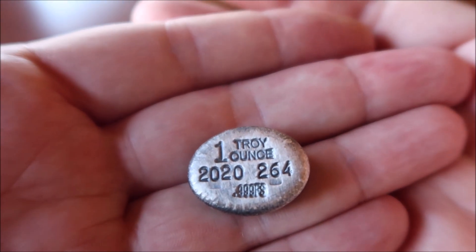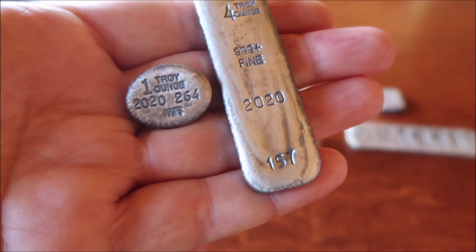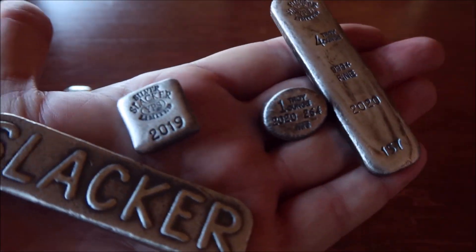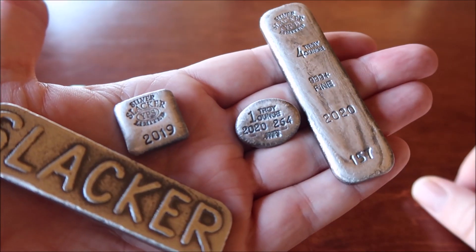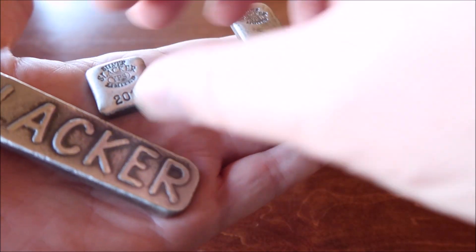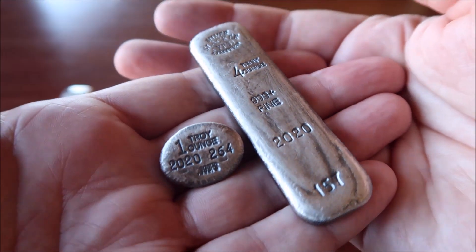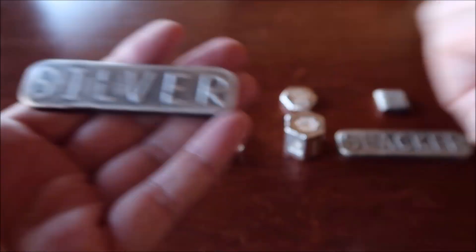One ounce, 2020, 999 fine silver. The reason why I say I'm surprised that so many of these were made is because the previous year there were 50% more of these made than in 2019. Why I'm so surprised is because you guys know what the price of silver did — silver prices were up dramatically from 2019. And also I don't post as many videos as I used to because I'm not buying as much silver since I'm pretty loaded up on it. So I was expecting the mintages to be a little bit lower, not more than 50% higher on both of these pieces. It was a good year for Silver Slacker bars.